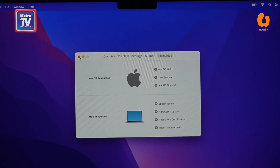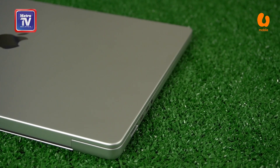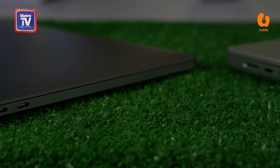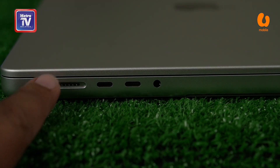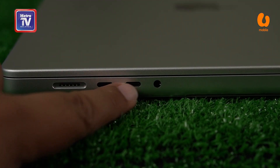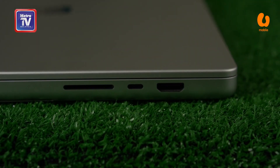Menyentuh aspek reka bentuk luaran, Macbook Pro 16 inci versi 2021 agak berbeza dengan saiz yang lebih tebal berbanding generasi terdahulu. Ia dilengkapi dengan 3 port Thunderbolt 4, port HDMI, slot bacaan kad SDXC, termasuk port MagSafe 3. Paling menarik perhatian adalah punca kuasa untuk Macbook Pro 16 versi 2021 ini, yang didatangkan dengan 140W.